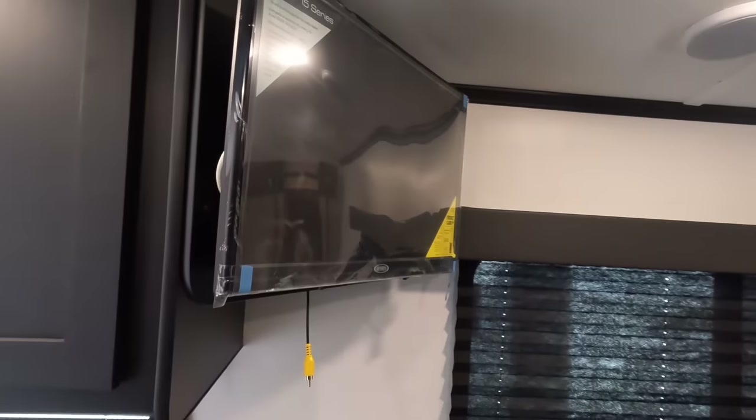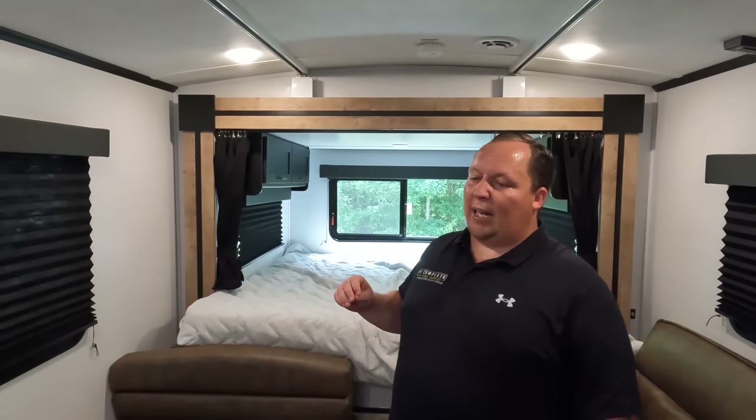Right over there is where the TV is. Overall, this is 100% a 'love it or hate it' type of floor plan. That's it for the tour of the 2022 Keystone Outback 210 URS — now let's get into three things we like and three things we dislike.